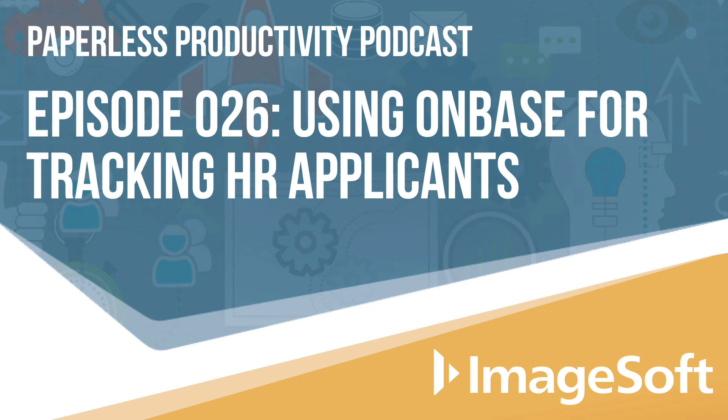ImageSoftInc.com is a good place to start. There are a lot of human resources resources on the website — white papers, videos, and things like that — in addition to OnBase resources on Hyland's website. Thank you both for coming in today and for sharing the applicant tracking process and how others can look at improving and smoothing their own organizational processes. And thank you to everyone for joining us — be sure to subscribe to Paperless Productivity, where we tackle some of the biggest paper-based pain points facing organizations today.